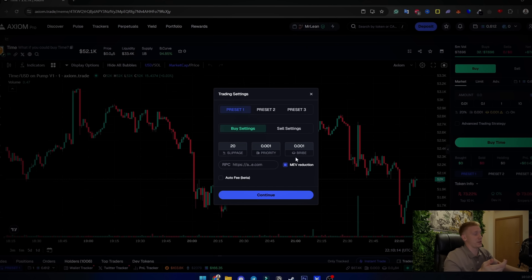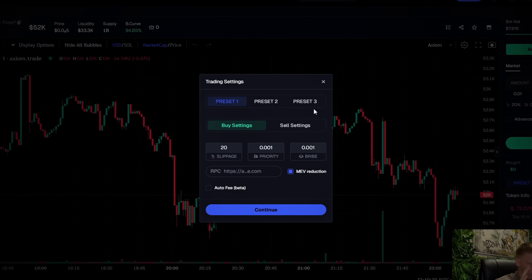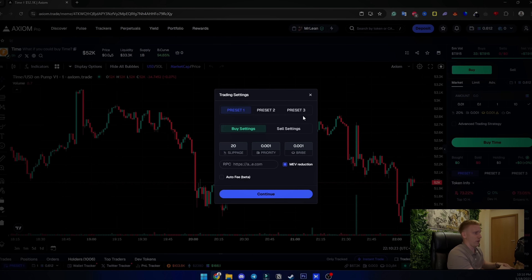They also have MEV protection — I always highly suggest keeping MEV protection on. I've explained what MEV is in one of my previous videos, so make sure you watch that. The only case you don't want to use it is if you're trying to get into an extremely high-volatility trade — like Donald Trump launching a meme coin — because MEV protection will slow down your entry.